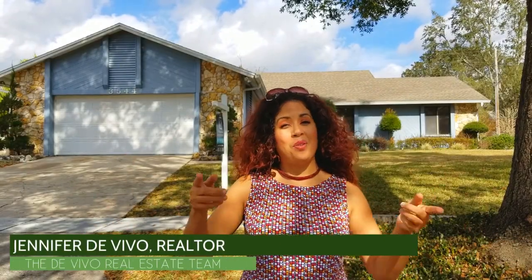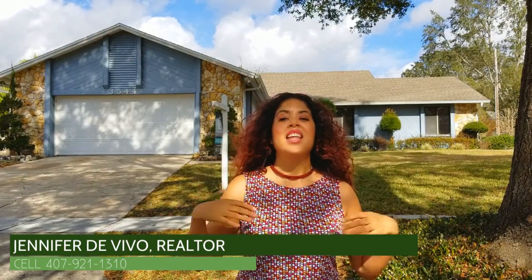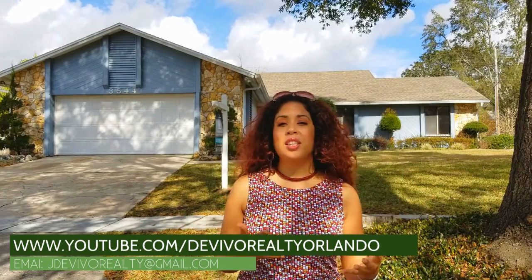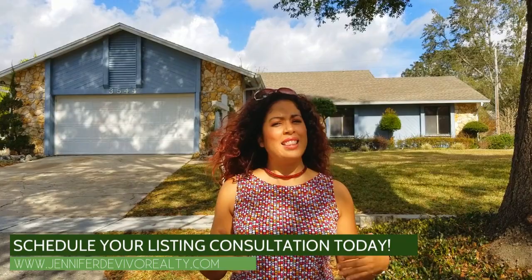This is Jennifer with the DeVivo Real Estate Team. I hope I've given you five great reasons to give us the opportunity to come to your home, do a presentation, give you more details, and list and sell your home for top dollar. Please reach out to me — you can find me all over social media, or call or text me at 407-921-1310. You can also go to DeVivo Realty Orlando on YouTube to see some of the work we've done on other homes and our great audience we're excited to share your home with.